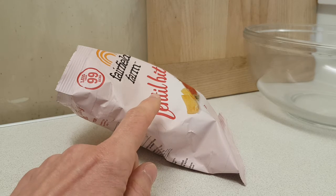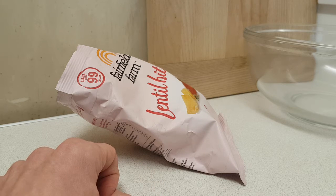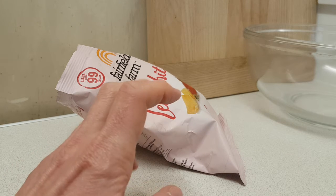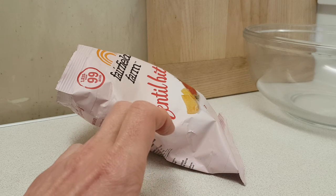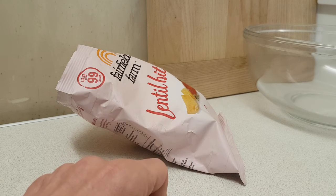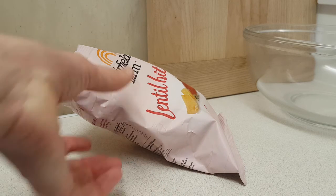I would provisionally recommend picking these up — one, because of where I got them from and the low price point, and two, they are quite tasty and would tickle the old taste buds.